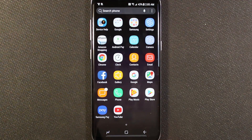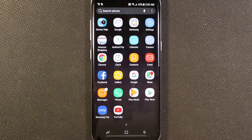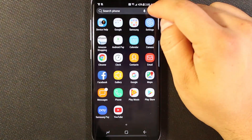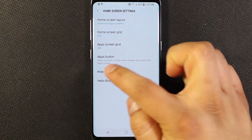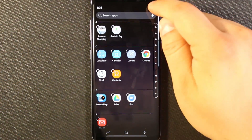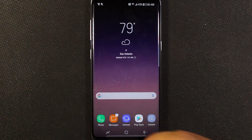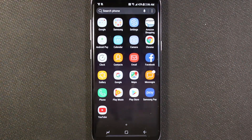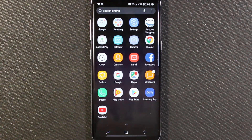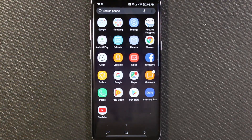So that Help app can't be disabled. The next best thing we can do is hide the app. To do that, go here, go to Settings, then go to Hide Apps, then go to Device Help, and then hit Apply. And if I go back home, it is now hidden. So it's still kind of lurking in the background, but at least it cleans up your app drawer and removes it from there.